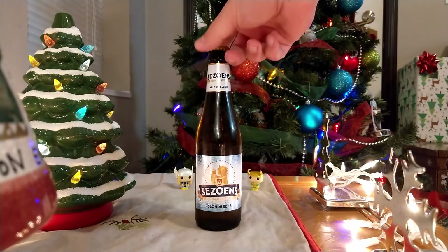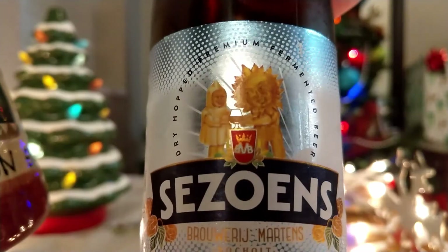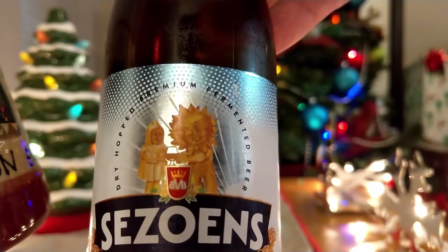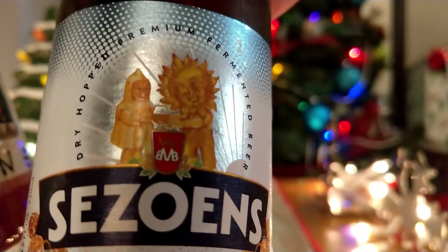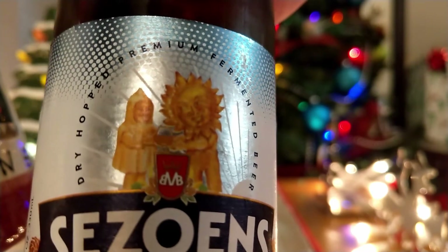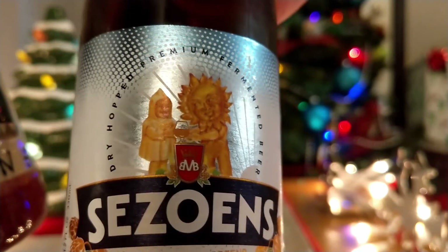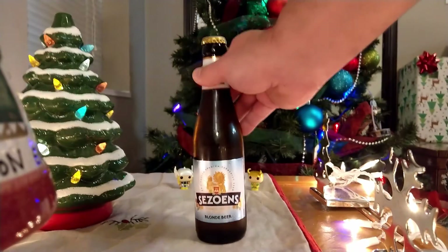It is a Belgian blonde beer, and it's got a very interesting looking label on it. Some guy dressed like the Sun, I guess. I really don't know what that guy's wearing — I'm just going to say that's a raincoat, take that as you will. Apparently the Sun is giving the guy in the raincoat a beer, or maybe the other way around. I really don't know what's going on on that label.